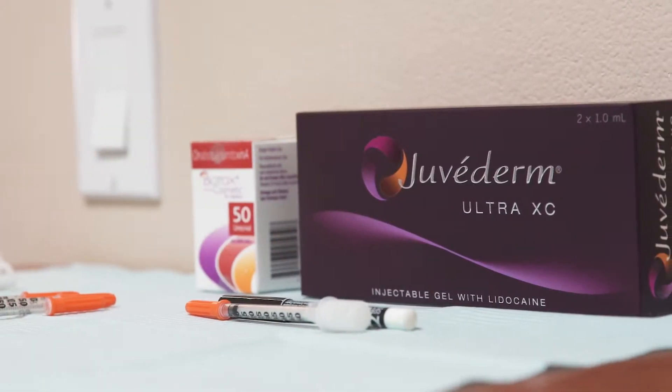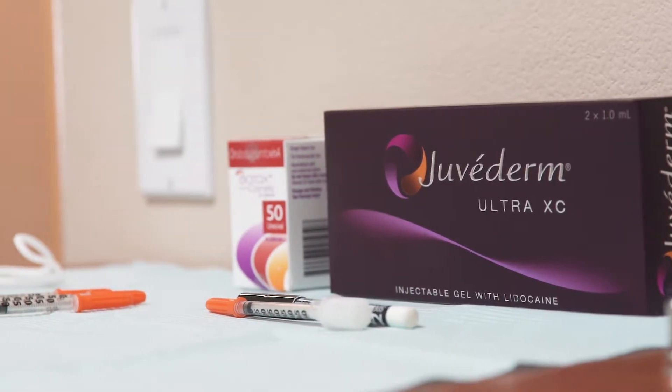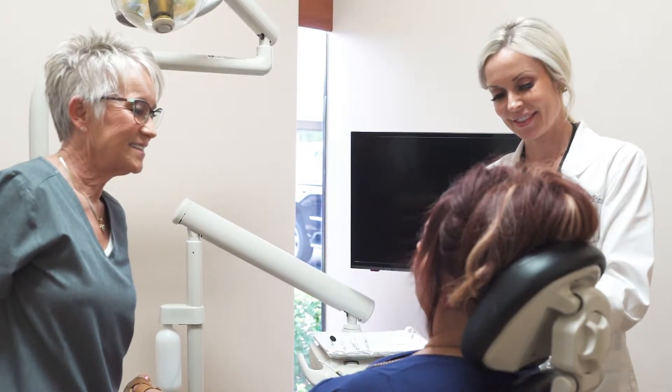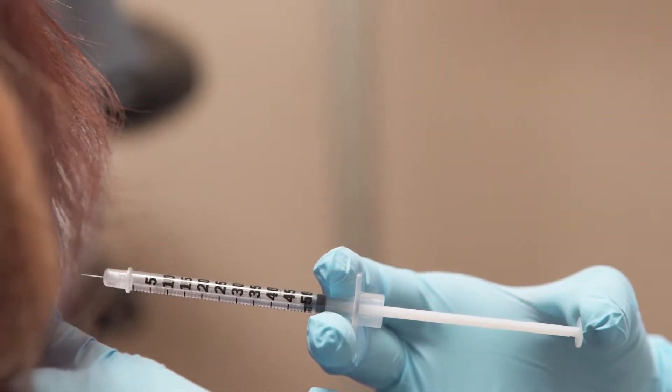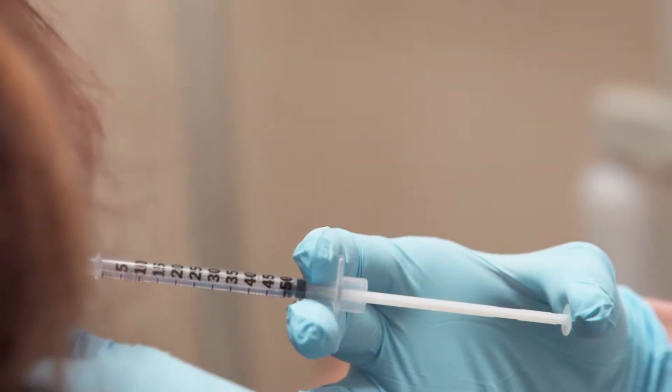It's been so cool to see how Botox has really expanded and been able to help us as dentists treat conditions that patients come in with. Prior to using Botox, we didn't really have a lot of options to be able to help these people.